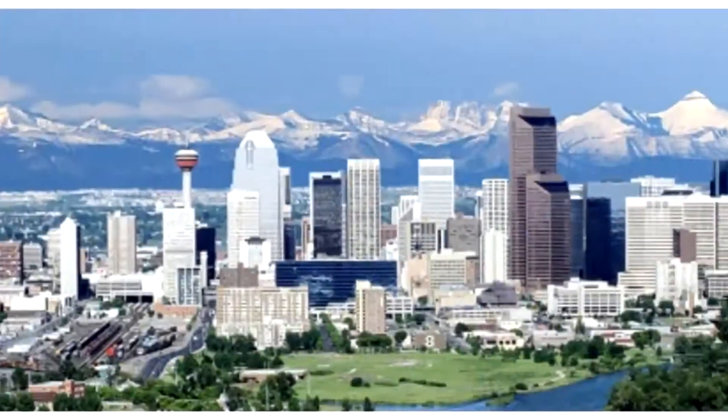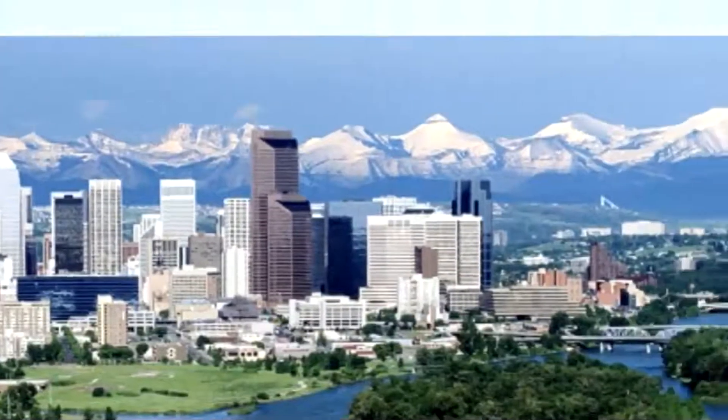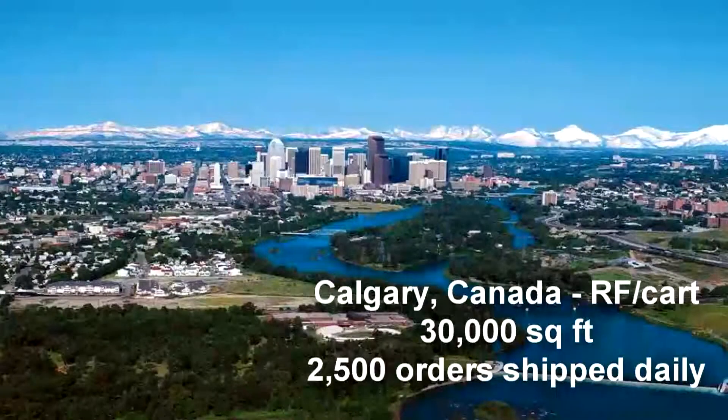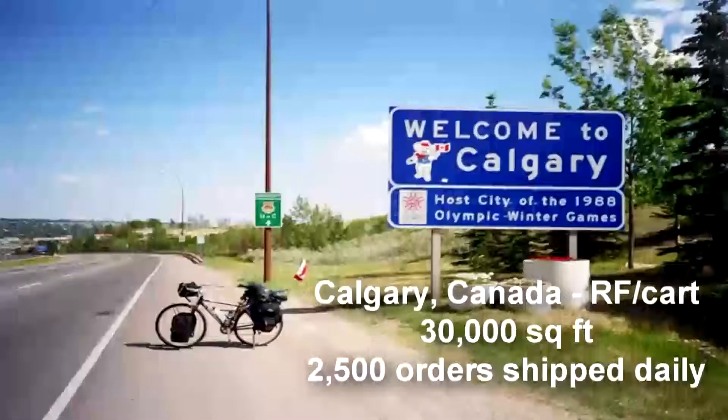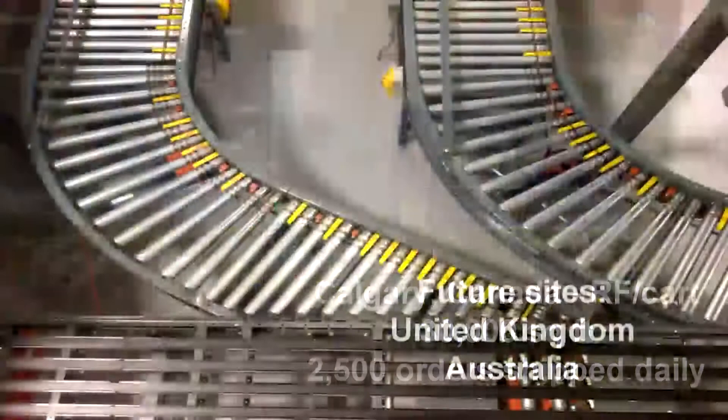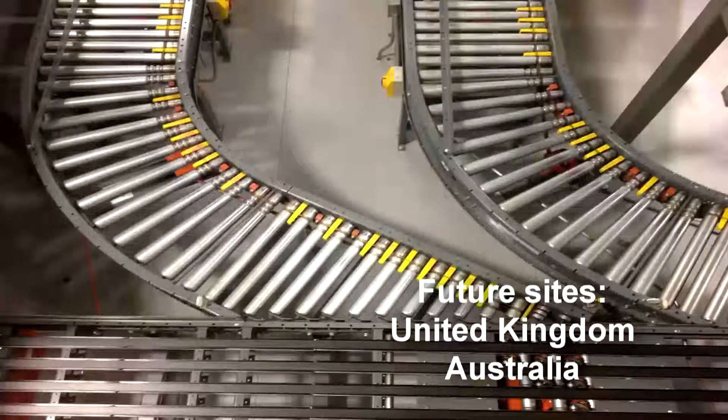In 2008, Arbonne's continued growth in Canada necessitated a new distribution facility in Calgary to service the western provinces. This system was designed as a hybrid solution featuring cart-picking order fulfillment with a conveyor system to incorporate the automated order validation, pick-list printing, and shipping features provided by QC's WCS.